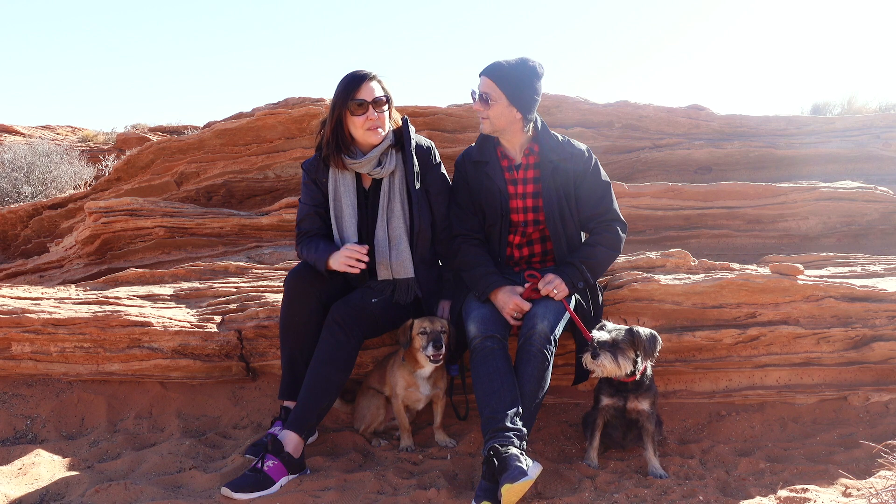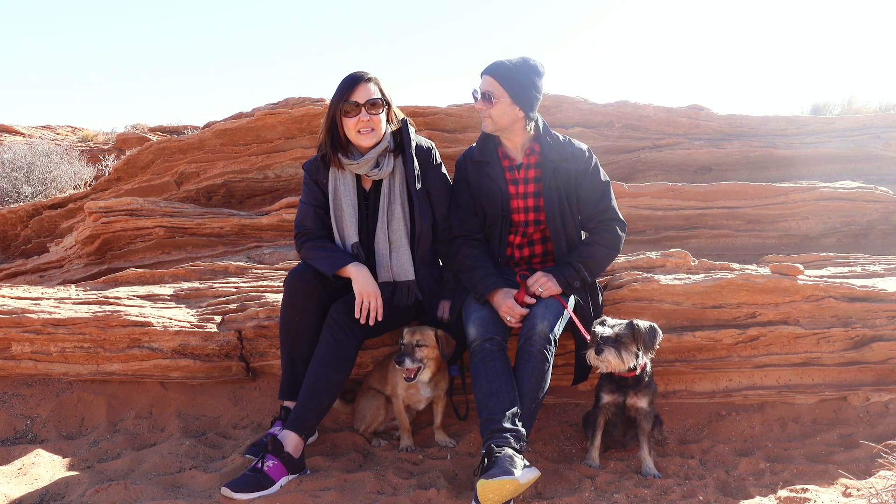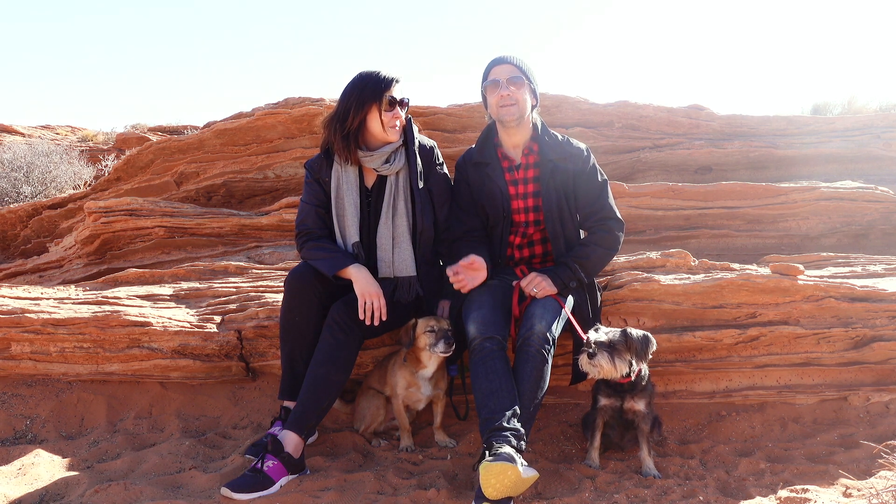It feels a lot safer than some other parts of Arizona that we've been in, as far as people wearing masks, social distancing, and things like that. Highly recommended — if you're anywhere within a couple hours and you're debating, definitely come here.